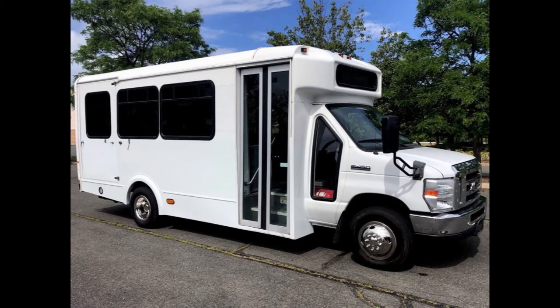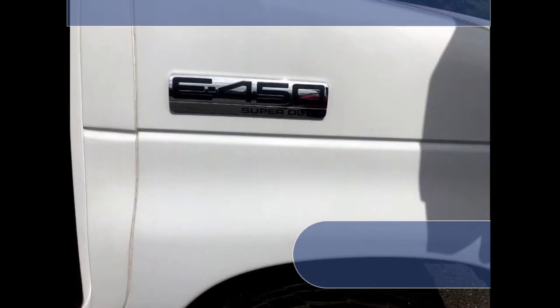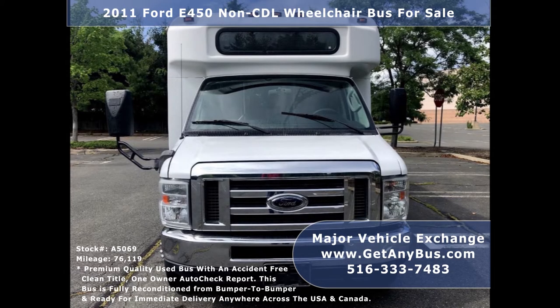Major Vehicle Exchange presents a 2011 4459 CDL wheelchair bus for sale, stock number A5069. This used bus for sale has an accident-free clean title and a one-owner AutoCheck report.